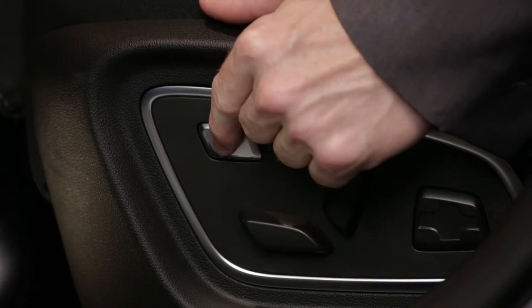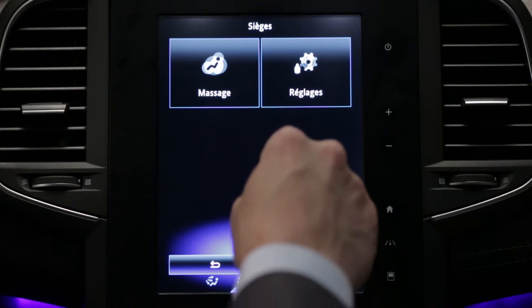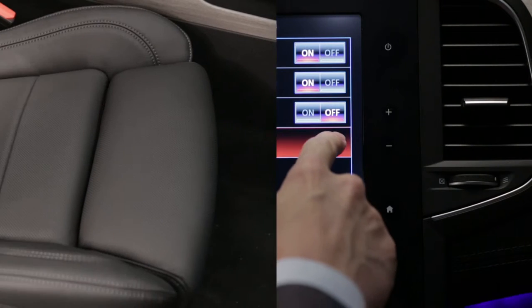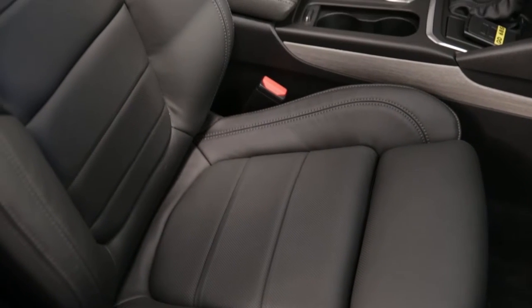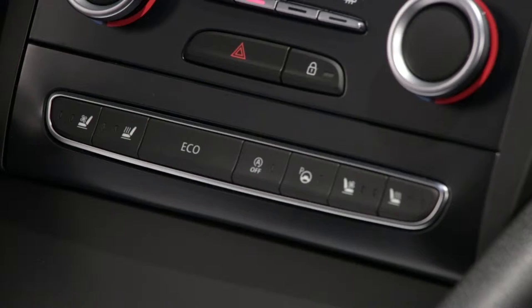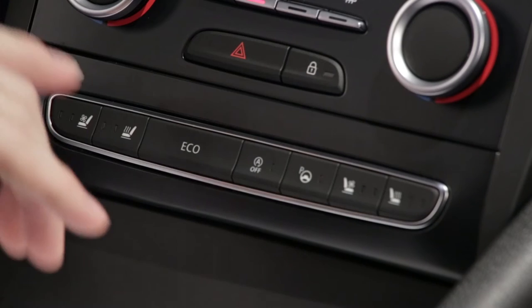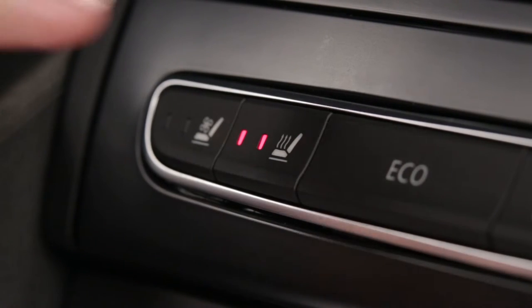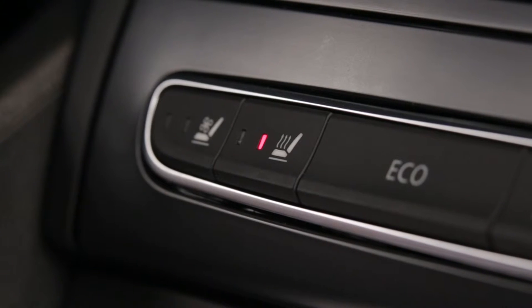A switch gives direct access to the Seats menu on the multi-function screen. Depending on the version, heated seats can be fitted at the front. With the ignition on, press the switch on the seat that you want to heat. Pressing again lowers the temperature. The system regulates the heating automatically and deactivates it if necessary.